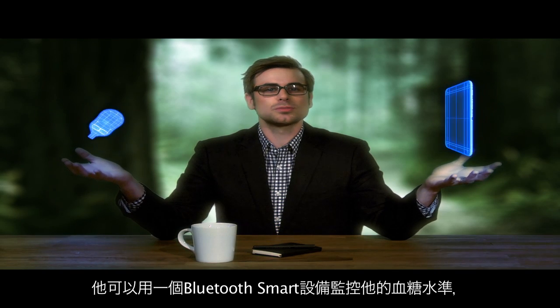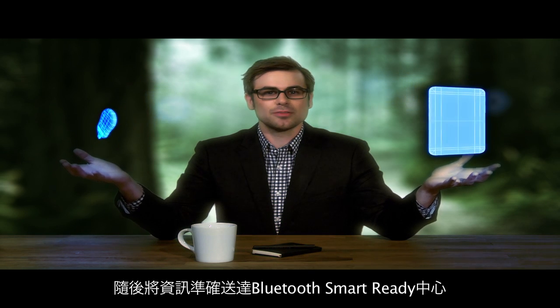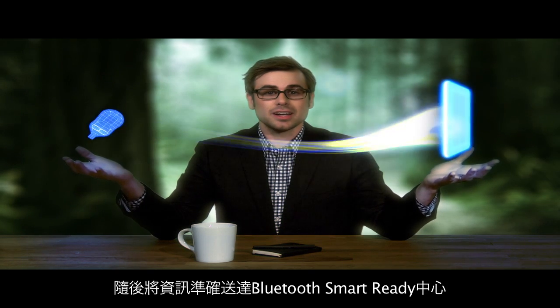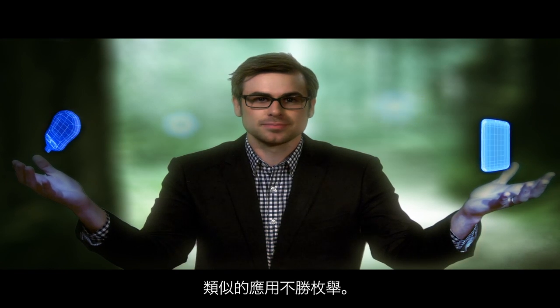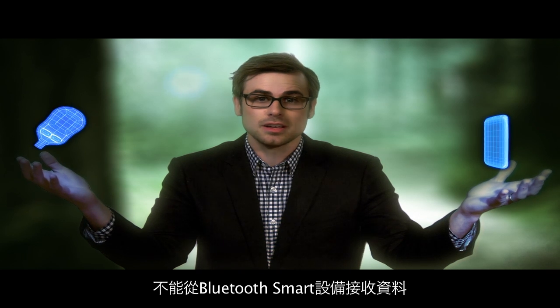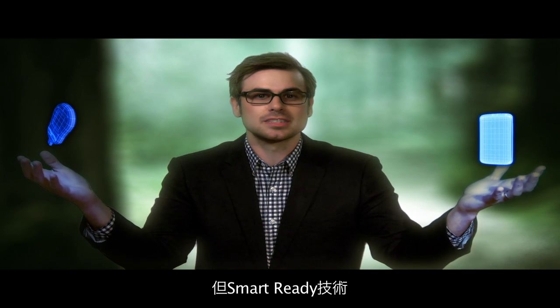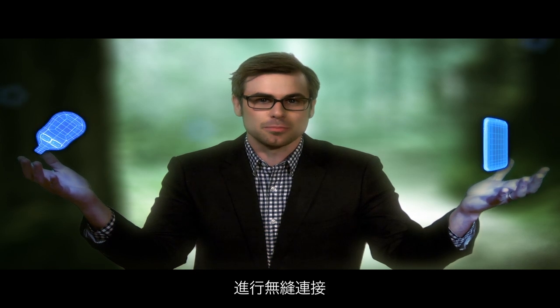So for the diabetic who needs to track his blood sugar, a Bluetooth Smart device can monitor their glucose levels, securely sending information to a Bluetooth Smart Ready hub, like their tablet or smartphone, where the patient can view their information in an application and then share it with their doctor over the internet. The opportunities are endless. And although a traditional Bluetooth product can't receive data from a Bluetooth Smart device, the Smart Ready hubs are able to seamlessly interface with any of the billions of Bluetooth products currently on the market.